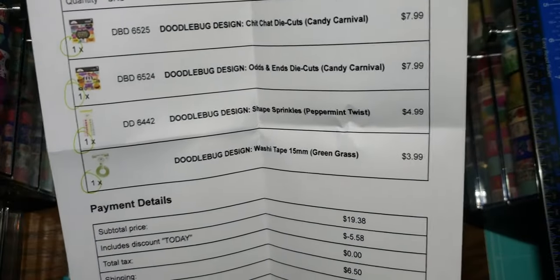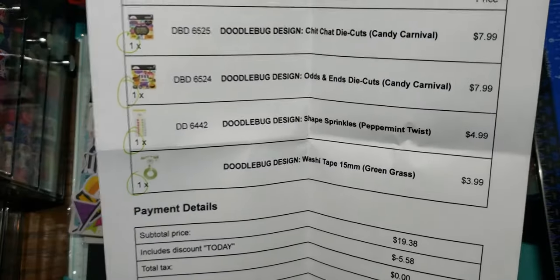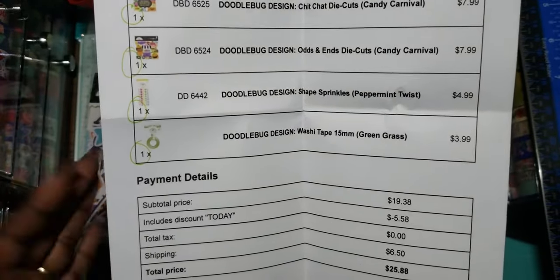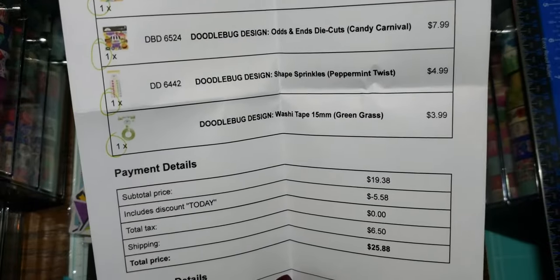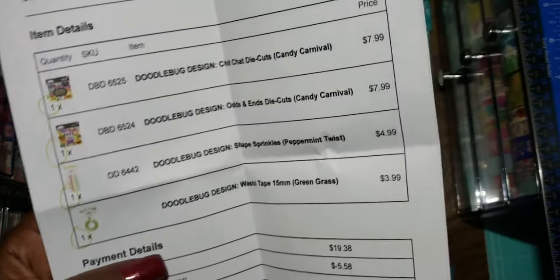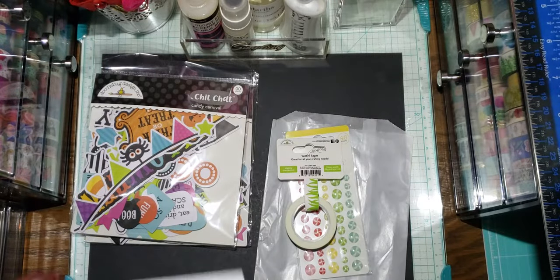I would have bought more to reach $30, but I realized you can't use the free shipping and use the discount code at the same time. I don't know why they even offer things like that if you can't stack them — crazy. But anyway, I still love everything because I still got it.